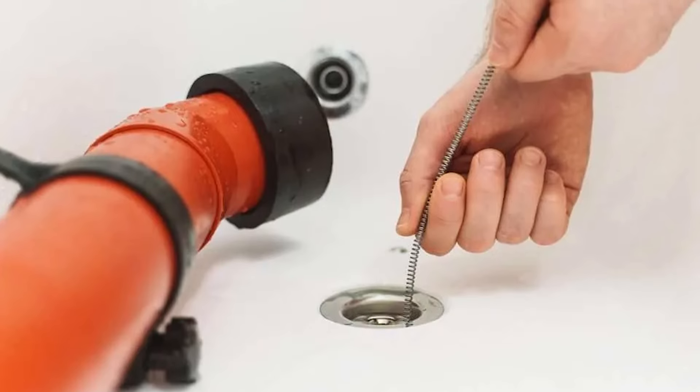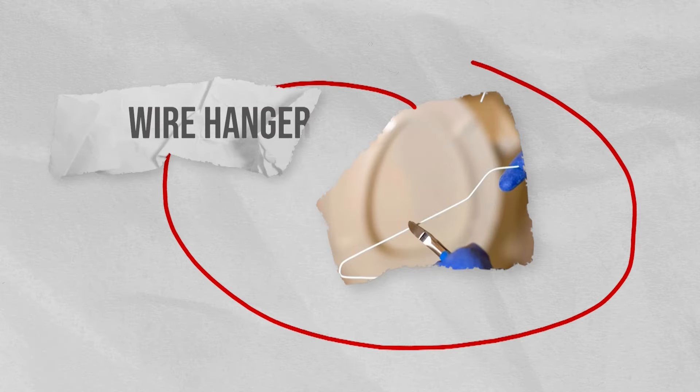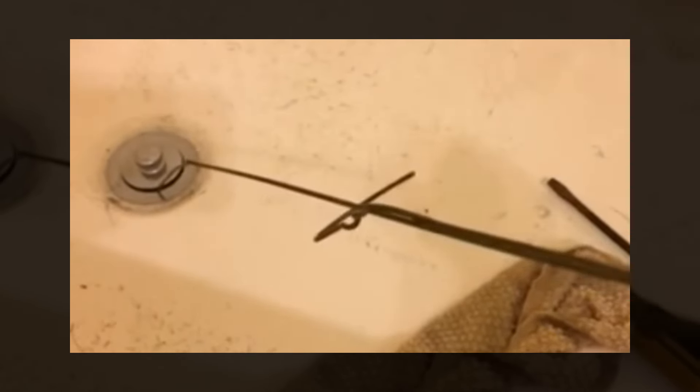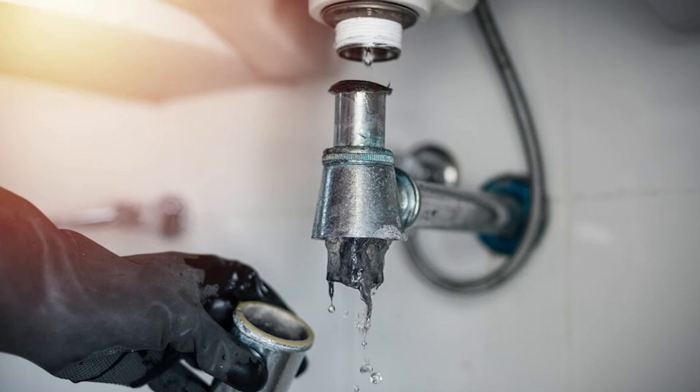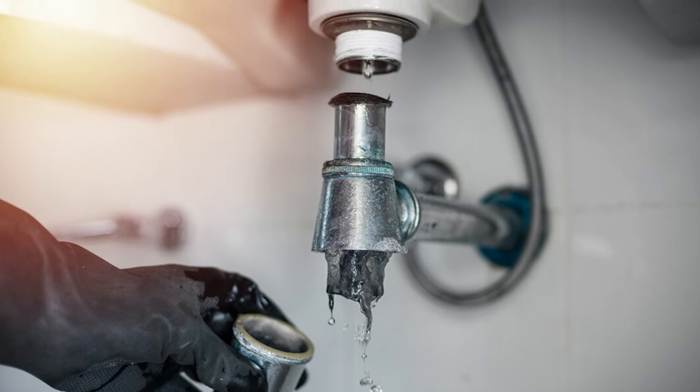However, the plumbing snake should be used gently and with caution so you don't damage the pipes. Using a wire hanger is a handy DIY method to tackle clogged drains. This trick is especially useful when dealing with hair obstructing the pipes, so it is best used on bathroom drains.